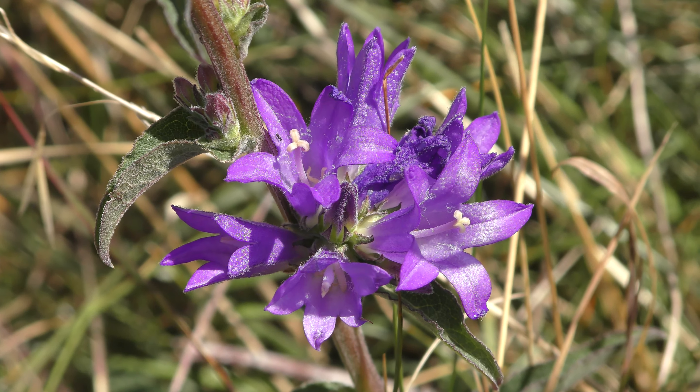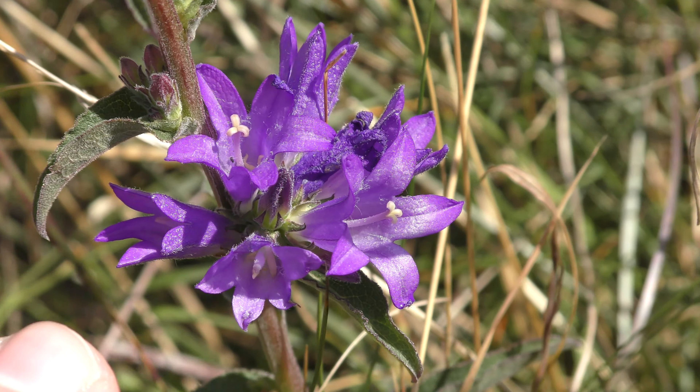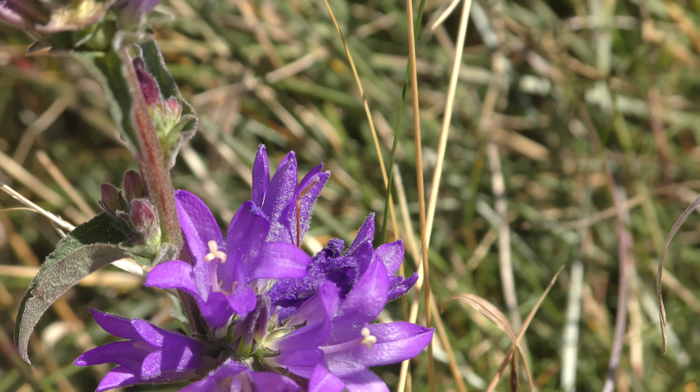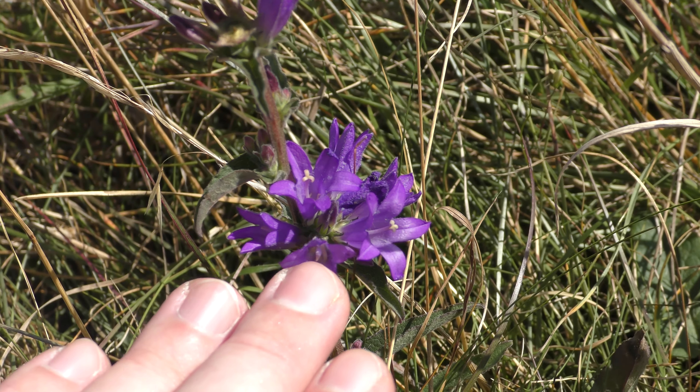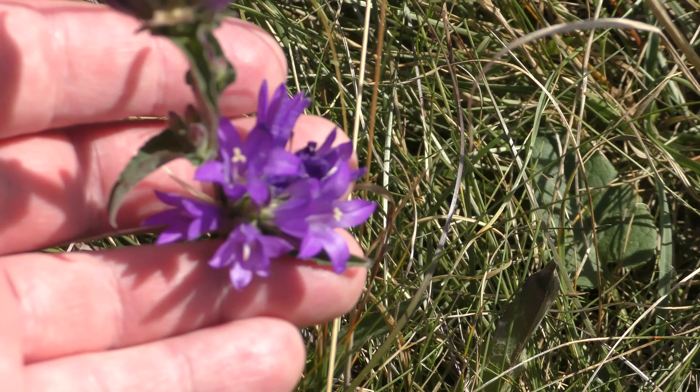That is seven times zoom from about ten inches away, so they're small. I'll put my fingertips in here just to give you an idea of scale — so what is that?